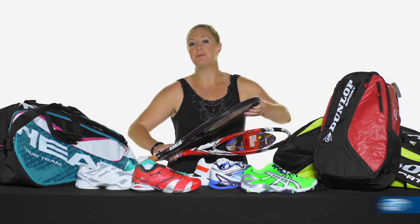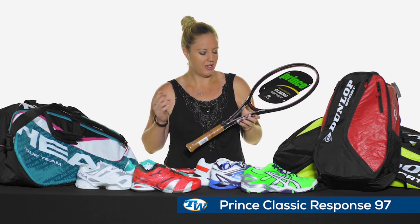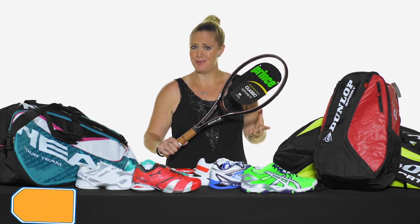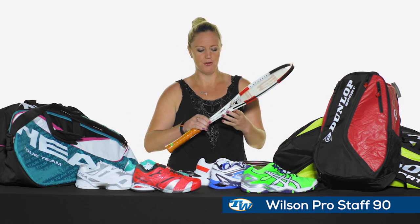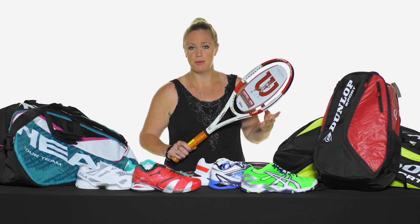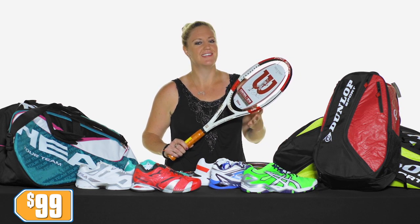Next up we have that classic Response 97 from Prince. This racket has such great feel — it's one of our favorites at the playtest room and priced only at $89, it's a great deal. Then of course we have the Pro Staff 90. If you're looking for that amazing touch feel, it's all in this racket. The smaller head size is going to give you so much precision and priced only at $99, it's a great deal as well.